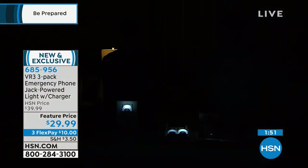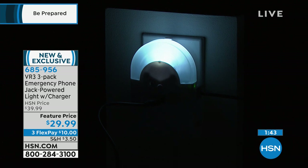Electrical storms are scary — I grew up in the Midwest during tornado season. When the wind starts and then all of a sudden you hear a boom and it's dark in your house — it's not dark with these. These come on automatically and you can find your way around.